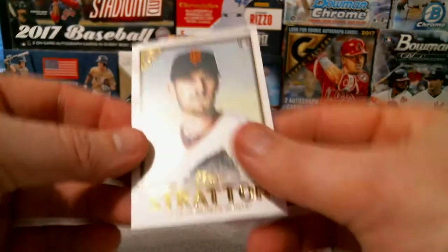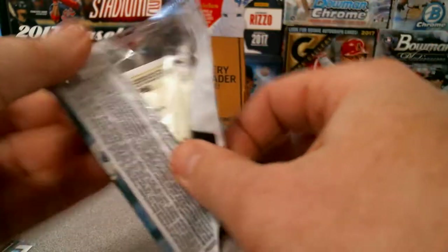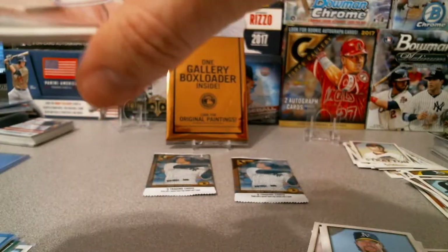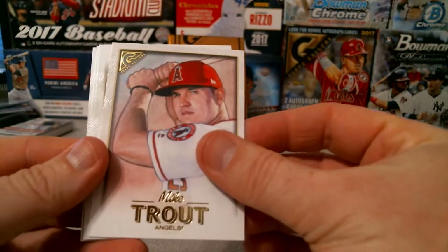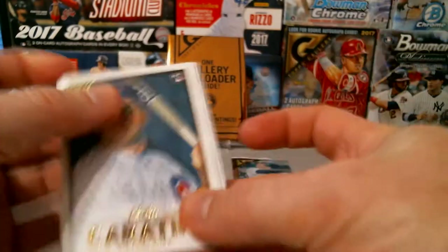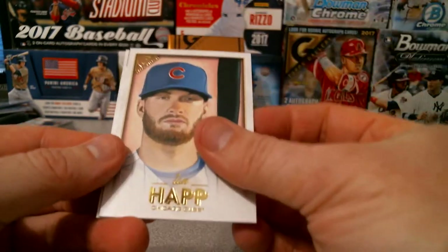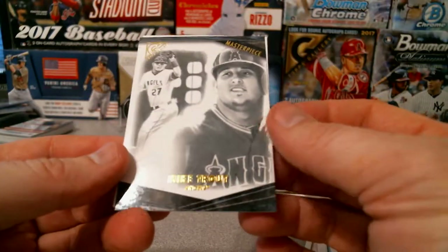Rounding the box out: Chris Stratton for that pack, and I believe that's all the numbered cards. Mike Trout — never hurts to get him — a Victor Caratini rookie, Ian Happ, and again a masterpiece Mike Trout.